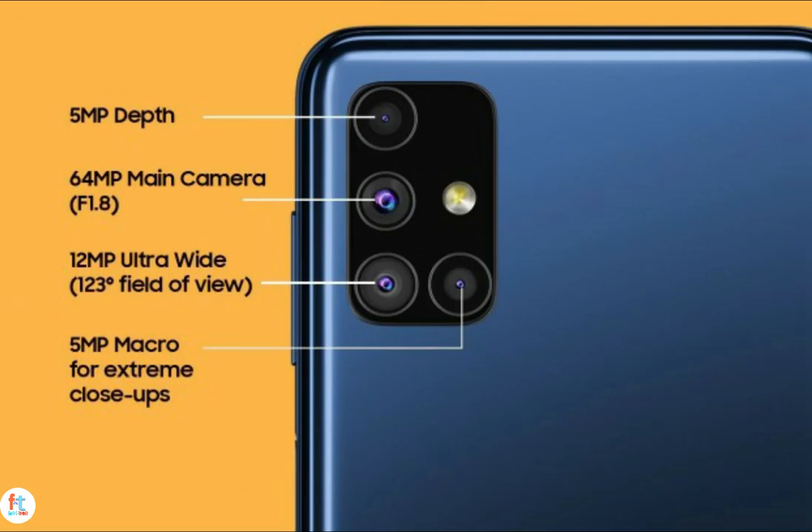The rest of the features of the Galaxy M51 include a side-mounted fingerprint reader, USB-C port, 3.5mm headphone jack, a dedicated microSD card slot for storage expansion up to 512GB, and Dolby Atmos audio enhancements. Fueling everything is a massive 7000mAh battery which Samsung claims can go from flat to 100% in 150 minutes with the bundled 25W fast charger.